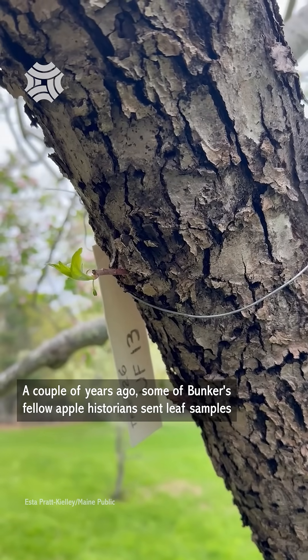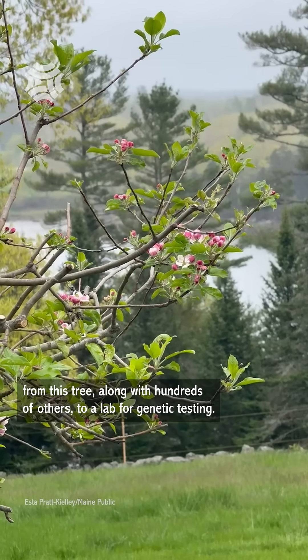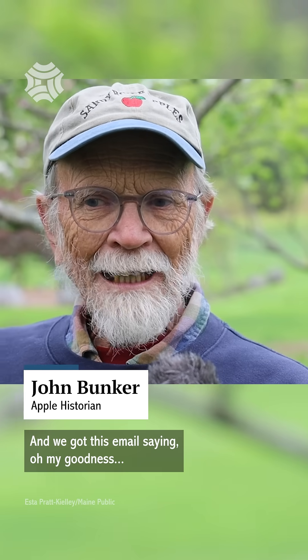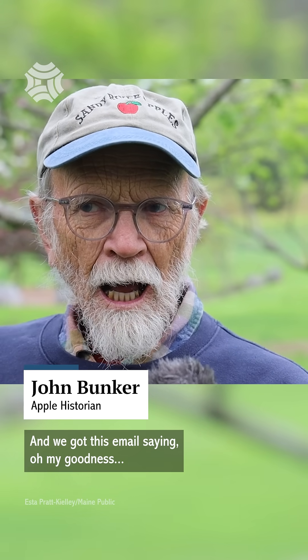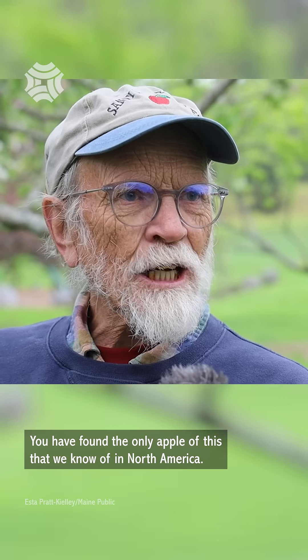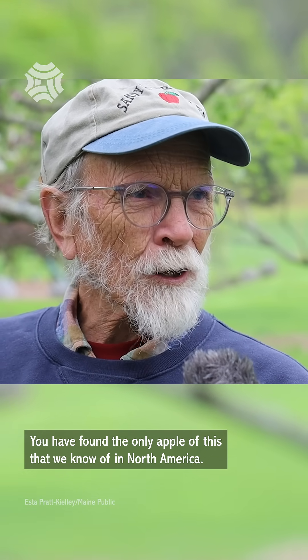A couple years ago, some of Bunker's fellow apple historians sent leaf samples from this tree, along with hundreds of others, to a lab for genetic testing. And they got an email saying, 'Oh my goodness, you have found the only apple of this variety that we know of in North America.'